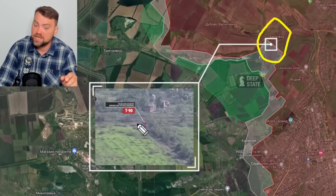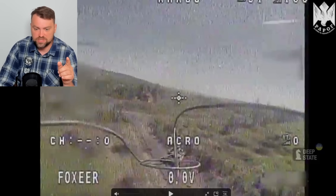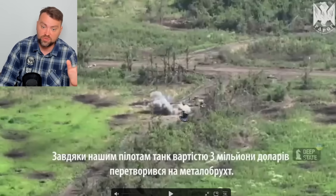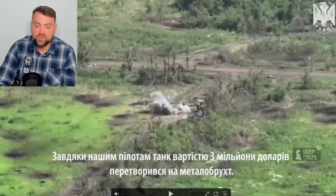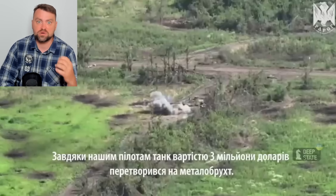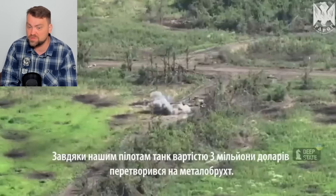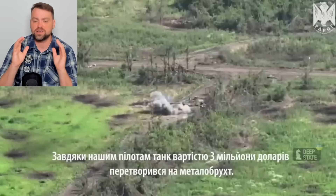There was a Russian T-90 tank targeted by a Ukrainian FPV drone. This is the image from the drone — it went right into the tank — and we have the image from another drone showing this tank was targeted and the Russian crew had to leave it on the battlefield. The Russian T-90 tank costs three million dollars. The drone itself costs no more than 500 dollars, plus the shell it may carry — no more than two thousand dollars. So it's very efficient to use FPV drones on the front lines.